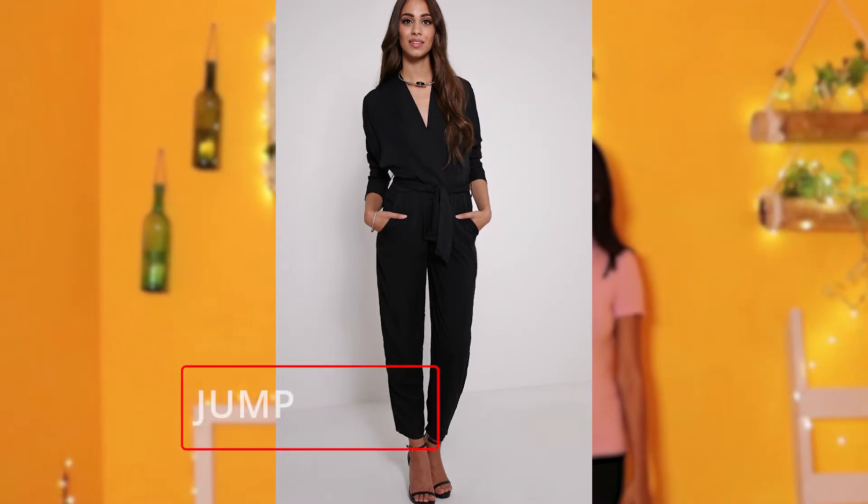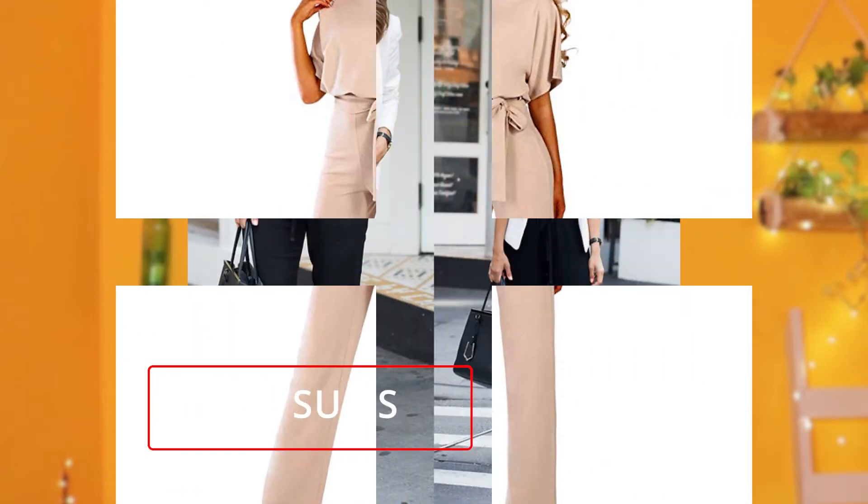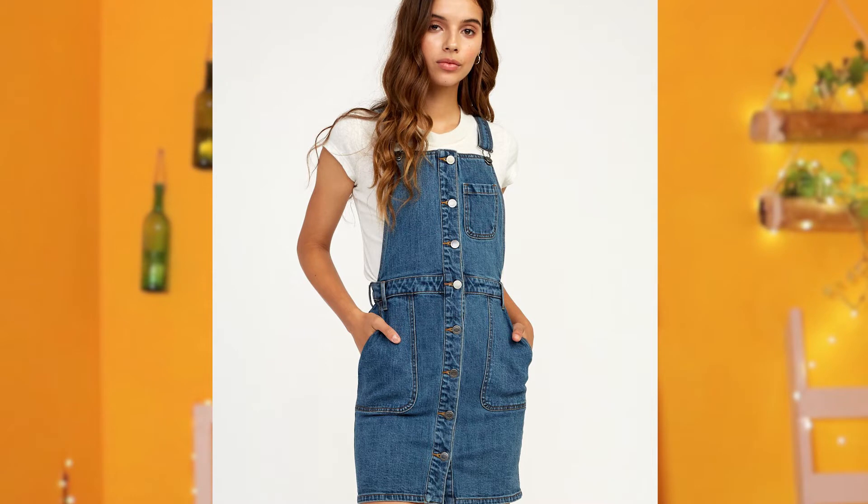Second one: jumpsuits. A jumpsuit can easily be dressed up for a formal event. The easiest way to layer a jumpsuit is with a jacket on top. Try a blazer for formal events or a leather jacket for casual outings. The other option is to layer a shirt or top underneath your jumpsuit.